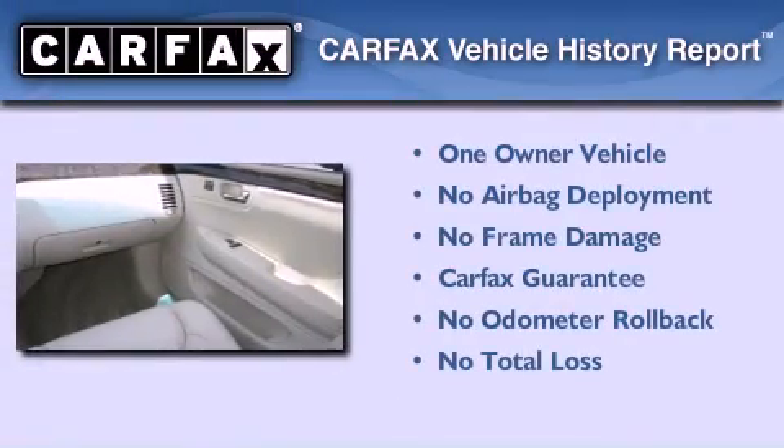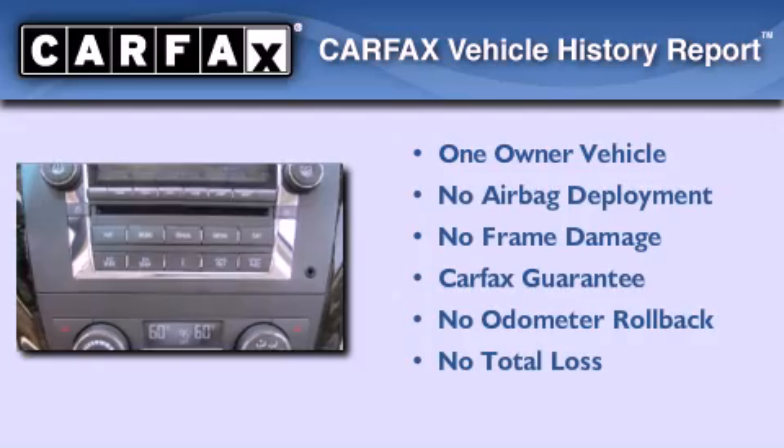This Cadillac has had only one owner and it qualifies for the Carfax Buy Back Guarantee.